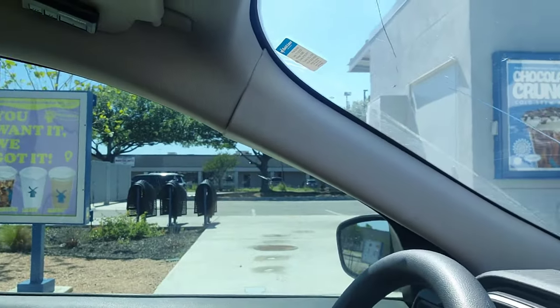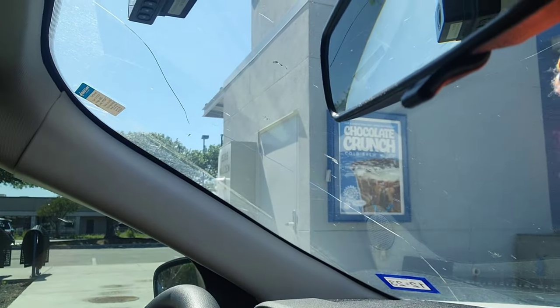Alright guys, apparently this place is super popular because we've been in line for at least 10 minutes. By the way, this is located on 5398 Walzem Street here in San Antonio, Texas — north side of town. I'm still waiting, and I'm still going for that flapjack drink.